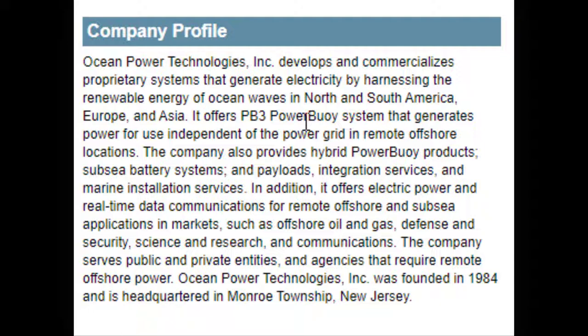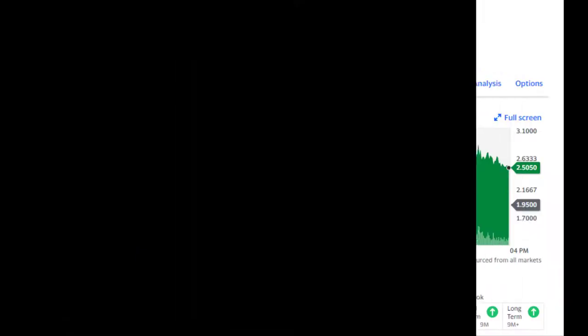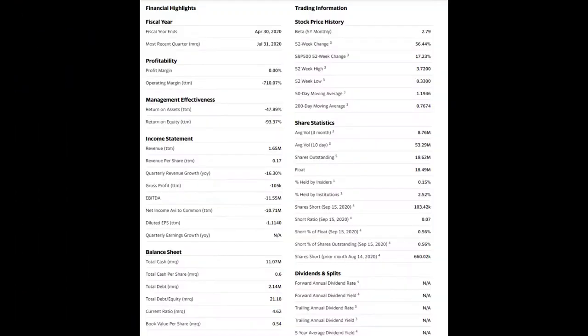The fundamentals of the company are not wonderful. It is losing money and there is a cash burn factor. However, revenues year over year have improved considerably, though they have not yet been able to turn a profit. It does not pay a dividend, but its balance sheet is fairly strong — it has over $11 million worth of cash versus debt of $2.14 million.